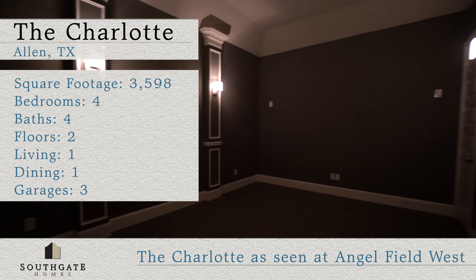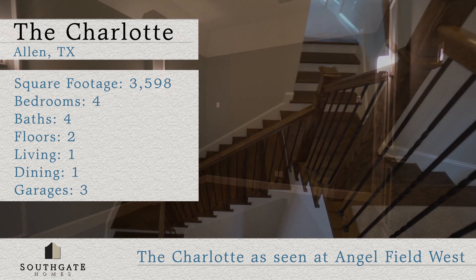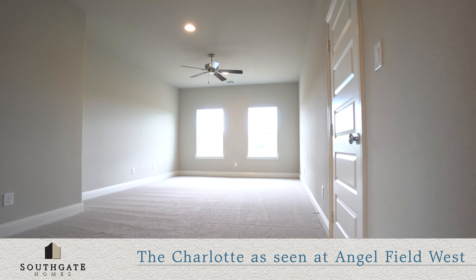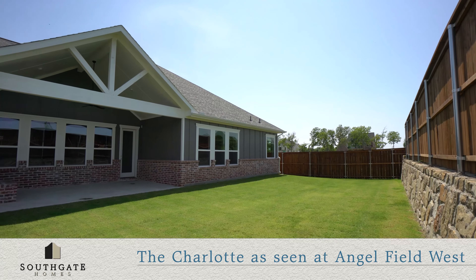If you love to entertain, you'll be right at home in the first-floor media room, perfect for watching your favorite movies and the big game. Upstairs, you will find a large game room that is perfect for playing games with the family, and the third and fourth bedroom.